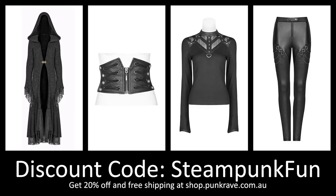As usual, these items were sent to me as a gift, but I'll always give you my honest opinion in every review. If you'd like to purchase any of today's items, don't forget to use the discount code STEAMPUNKFUN for 20% off and free shipping. Shop links will be in the description below.